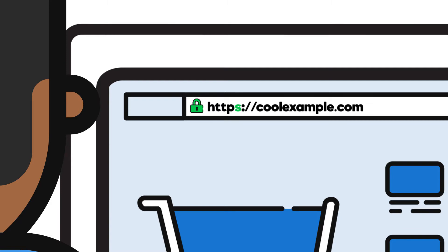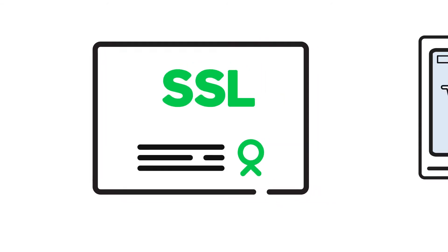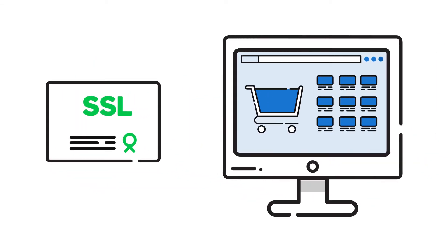You can also add an SSL site seal to your pages to make it even more obvious to visitors that you've got their back.